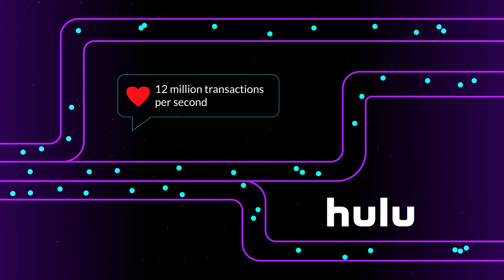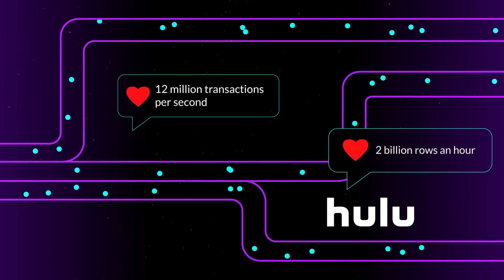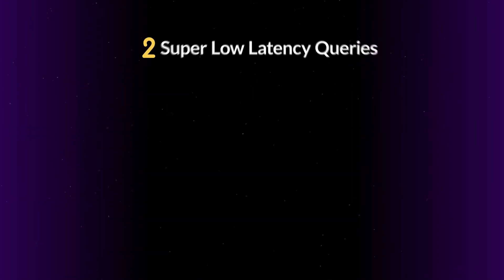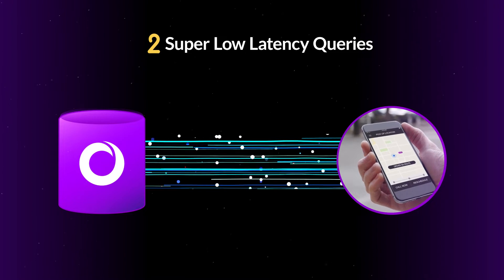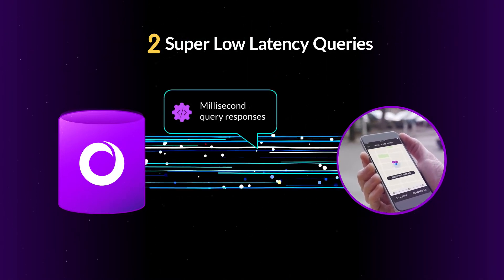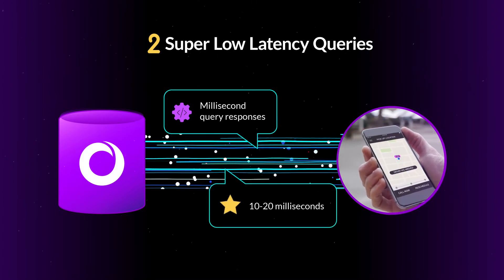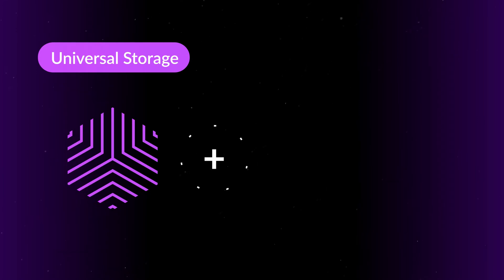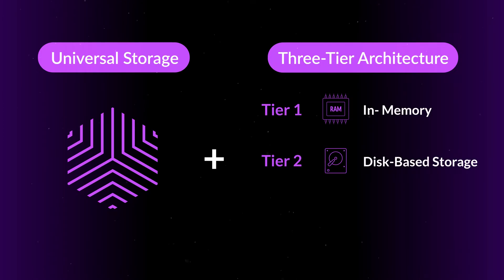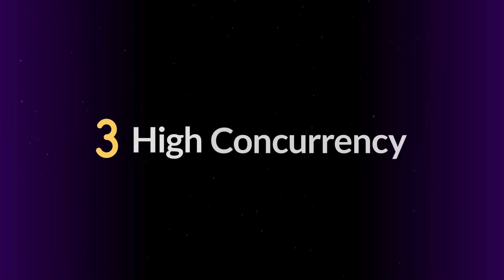Some of our customers are ingesting well over 12 million transactions per second. Hulu, for example, is ingesting and processing over 2 billion rows per hour to power their use cases. Number two on what makes SingleStore unique is super-low latency queries. We deliver sub-second latencies, usually millisecond response times. For many customers, their SLAs are in the range of 20 milliseconds or less. The secret is our patented universal storage and unique three-tier storage architecture that combines the best of in-memory, disk-based storage, and cloud object store.